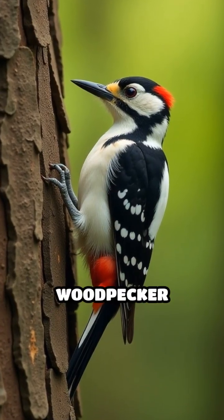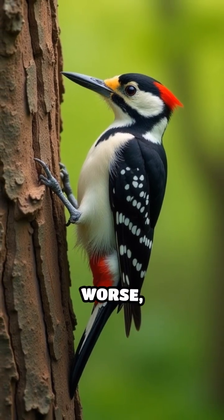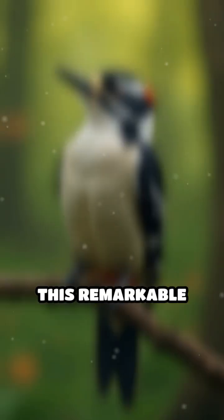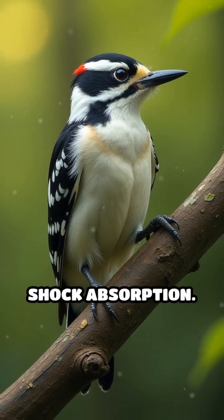Ever wondered how the tiny downy woodpecker can hammer away at trees without getting a headache or worse, brain damage? This remarkable bird, North America's smallest woodpecker, is a master of shock absorption.